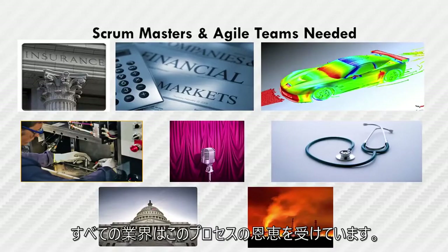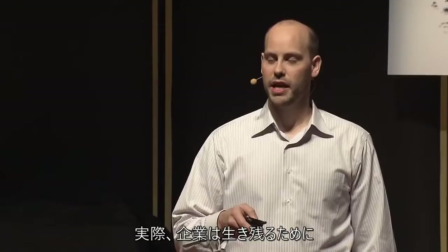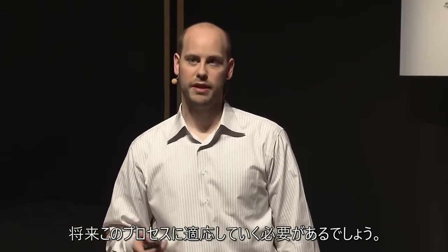Every industry stands to benefit from this process. In fact, a probable future is that for businesses to maintain relevancy, or even be able to compete, they'll have to adopt this process.